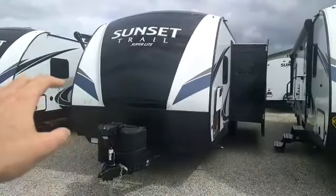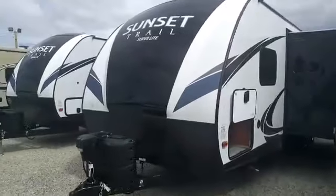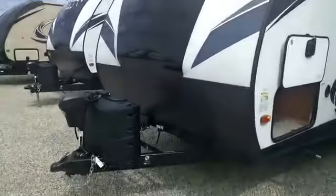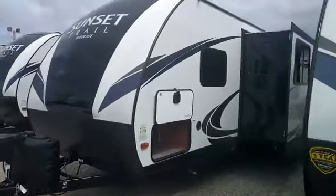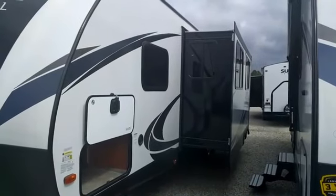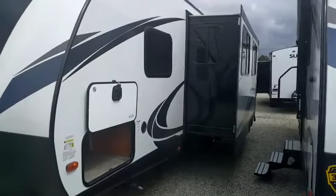This is a half-ton towable travel trailer — it's a Crossroads Sunset Trail. It has a nice painted front end with a fiberglass cap, so it's going to look good for years to come. It's not going to get warped by water or sun damage, and it also has the rock guard down here. Sunset Trails come with a power tongue jack, which really makes it easy for hooking and unhooking behind your tow vehicle. They are a beautiful white color — a lot of companies are going to browns, grays, and darker colors.